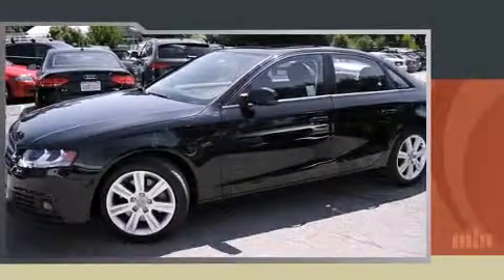Here's a great deal on a 2011 Audi A4. This four-door, five-passenger sedan still has fewer than 30,000 miles.